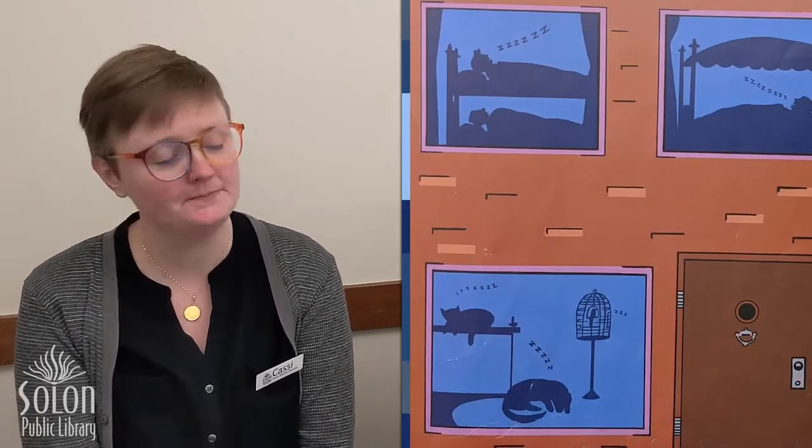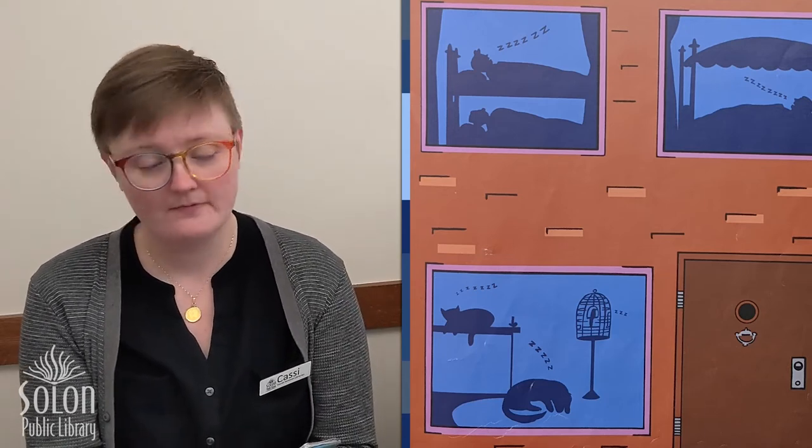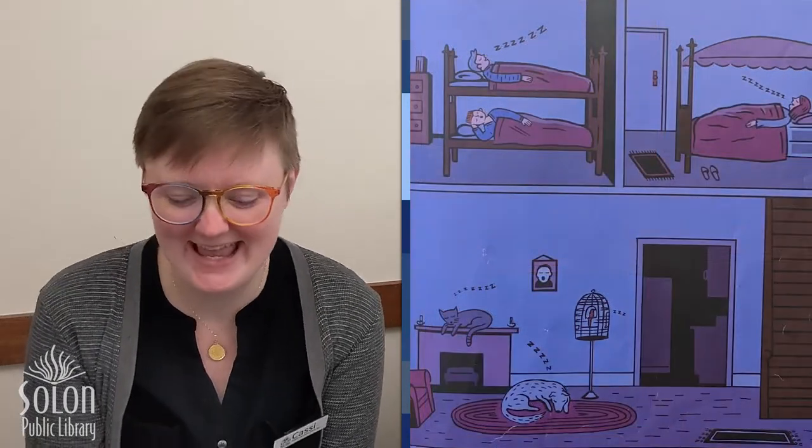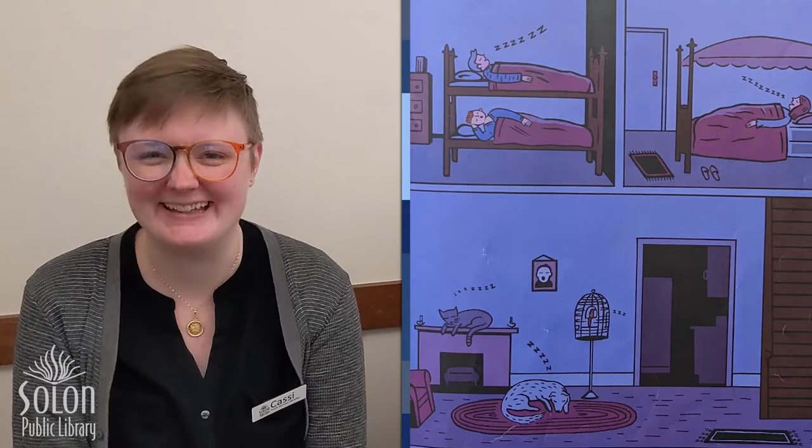Here's our last one. What's going on in there? Is everyone asleep? It looks like they're in their beds. Let's see. Yes, everyone is asleep. Sweet dreams. The end.